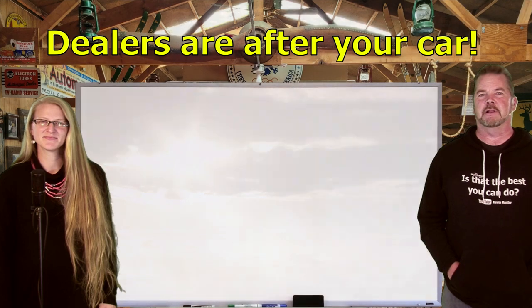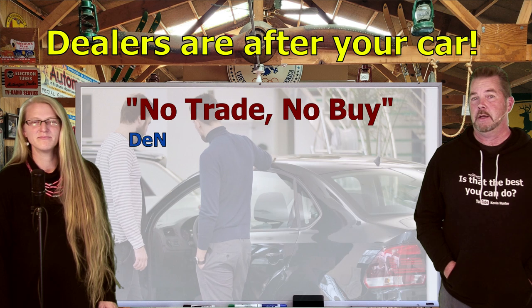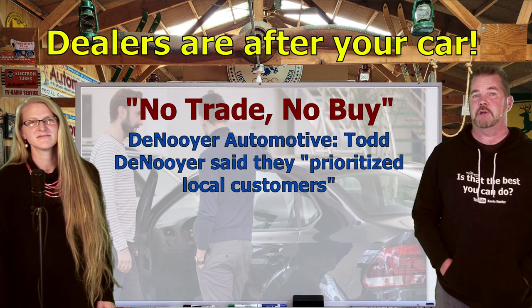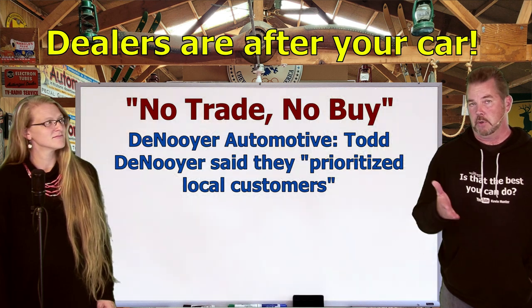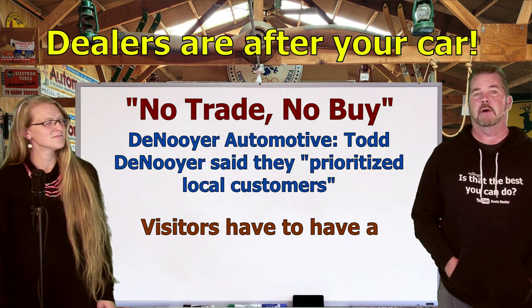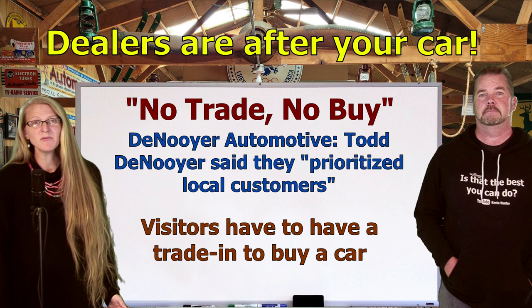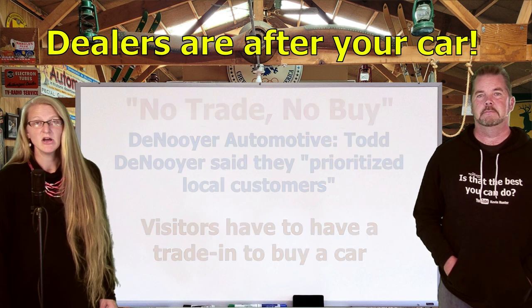There are also dealers claiming they can't sell you a car unless you have a car or truck to trade in. This was done by the New Year Automotive Family in Michigan, where managing partner Todd New Year said they decided to prioritize cars for local customers. If you come in from outside the area to buy a car, he claims you have to have a trade-in in order to be a car buyer.